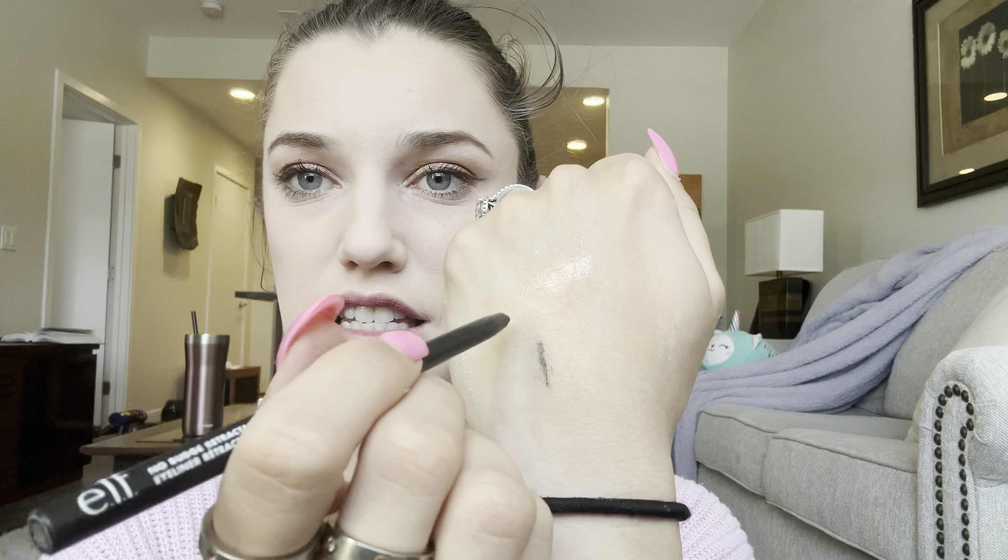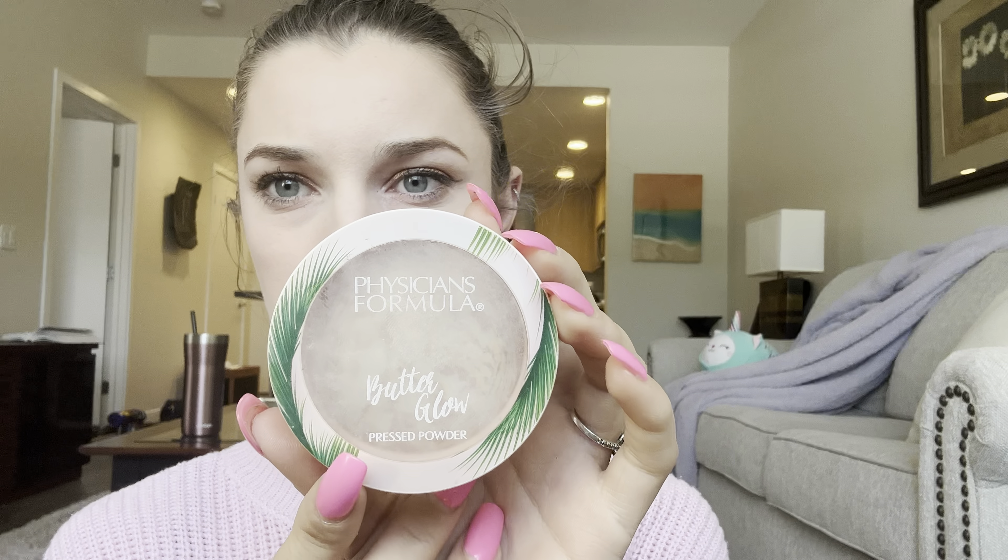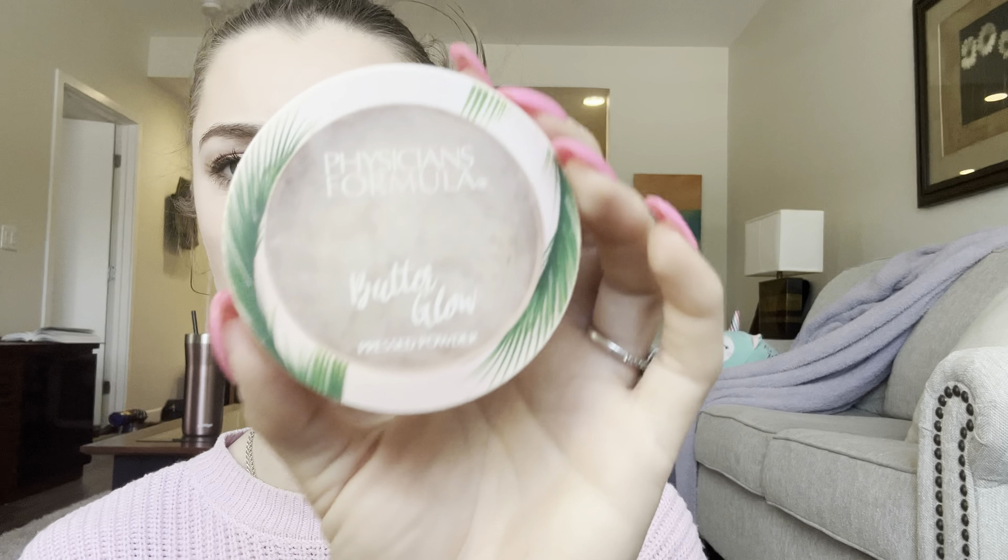Also for February, I discovered this e.l.f. eyeliner. These are amazing — I'm going to have to find more of these because the pigmentation and the staying power... look at that, it is beautiful. This truly rivals the Linda Hallberg eyeliners. So good, I couldn't believe it, and I think I only paid like two bucks for this.